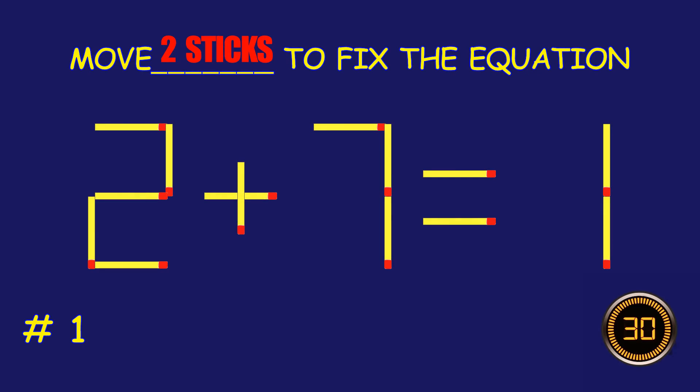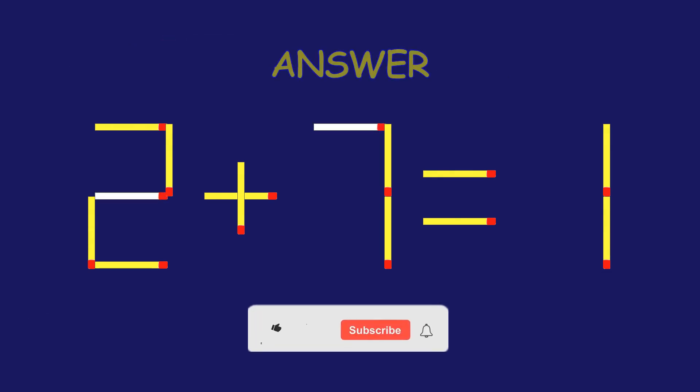Puzzle 1. Fix the equation by moving two matchsticks. Marvelous! You are a pro!